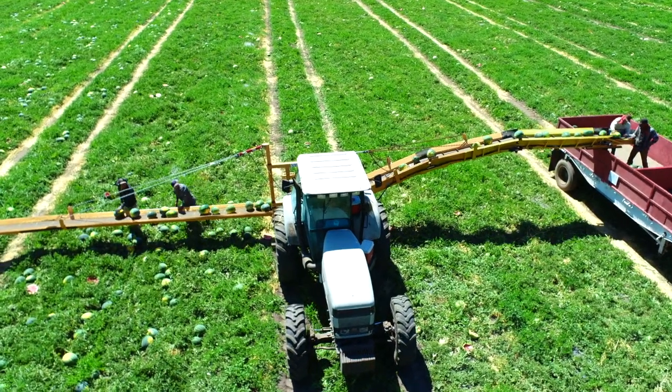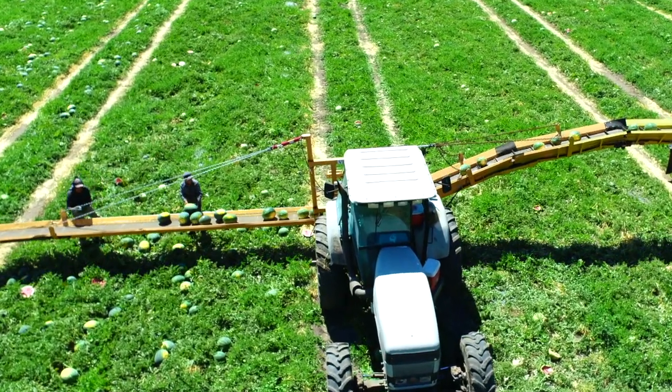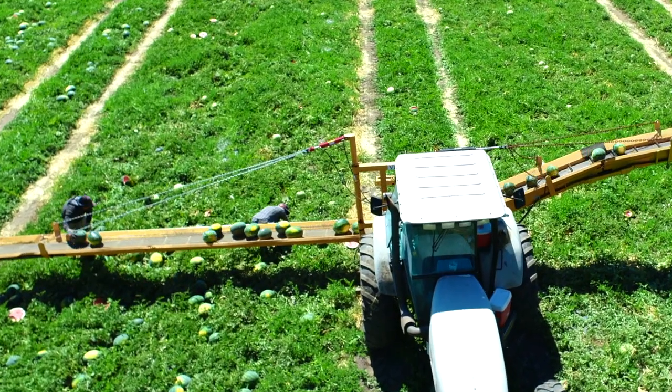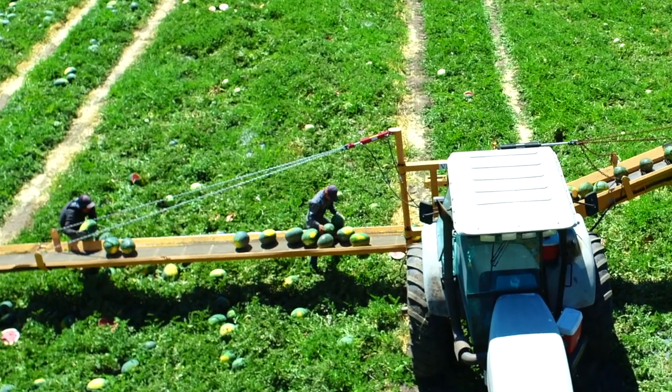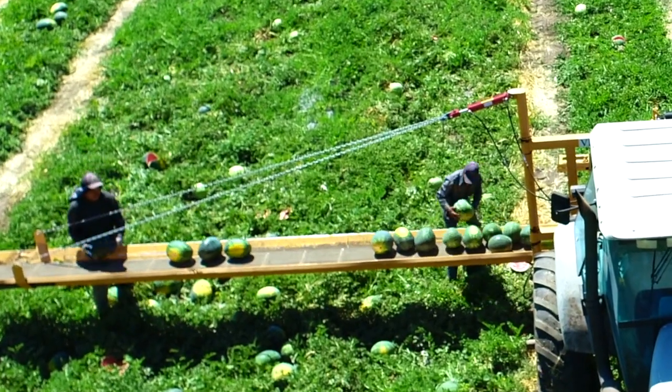First thing, we have a crew that goes through and cuts them. They decide which watermelons are ripe and ready to go, and they'll roll them over to make them easier for the next crew to identify. Then as they come through, they pick them up and put them on a conveyor.